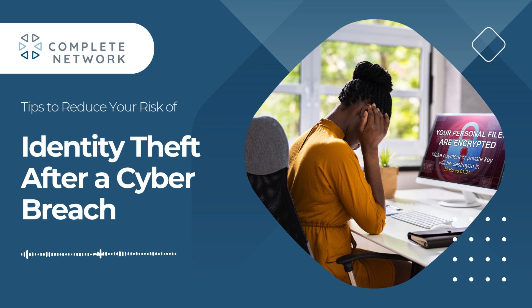Hackers may use your data to open new lines of credit, file false tax claims, or even access healthcare services. If you've been affected, the first thing to do is assess what was stolen. For example, usernames and passwords are less sensitive, while social security numbers and credit card details are highly sensitive.